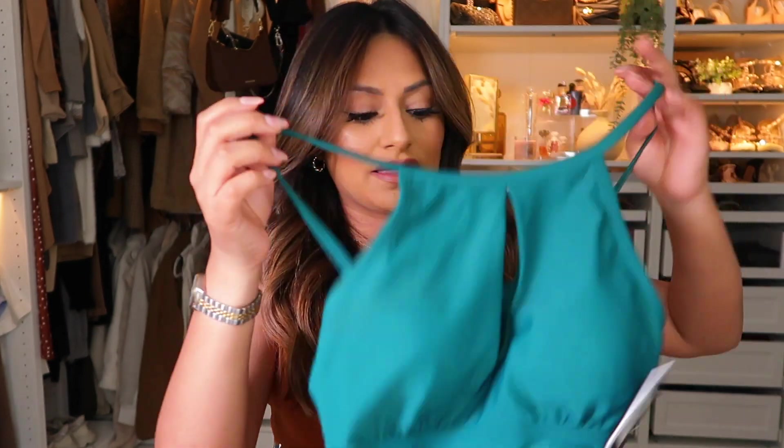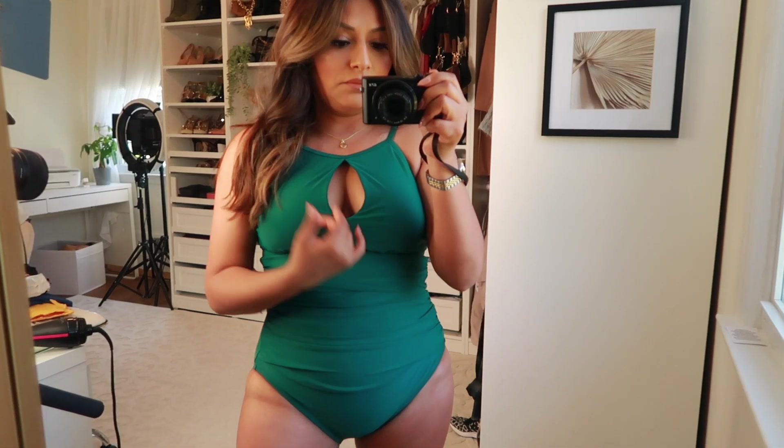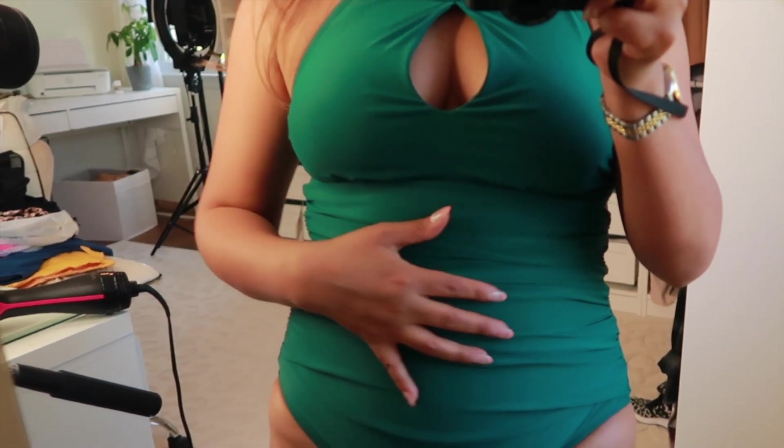The next bathing suit is this green one by the brand Ellen Tracy — I did not know Walmart carries Ellen Tracy bathing suits. It's a size six. I love it because of the detail right in the middle that gives a little peekaboo, and the scrunched-up look gives great support around the waist. I prefer one-pieces because when I go to the beach I get hungry and I'd rather relax without worrying about my stomach.